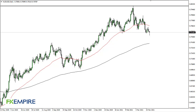From FX Empire, this is Chris taking a look at the Aussie dollar. As you can see, we have broken down during the day but found a little bit of support. A lot of this I think comes down to the yields in America.